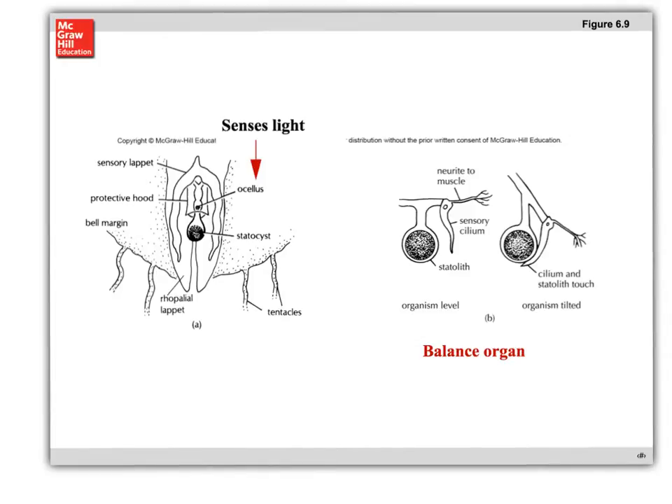Ropalia can contain sensory structures that do a variety of things. In many cases, you see an ocellus — plural ocelli — which has the ability to sense light and dark, so they can tell night from day. You can also see the statocyst or statolith, and the sensory cilium. When the animal moves in a certain direction, it knows whether it's bent left, right, or upside down because of the balance function that the ropalia provide.